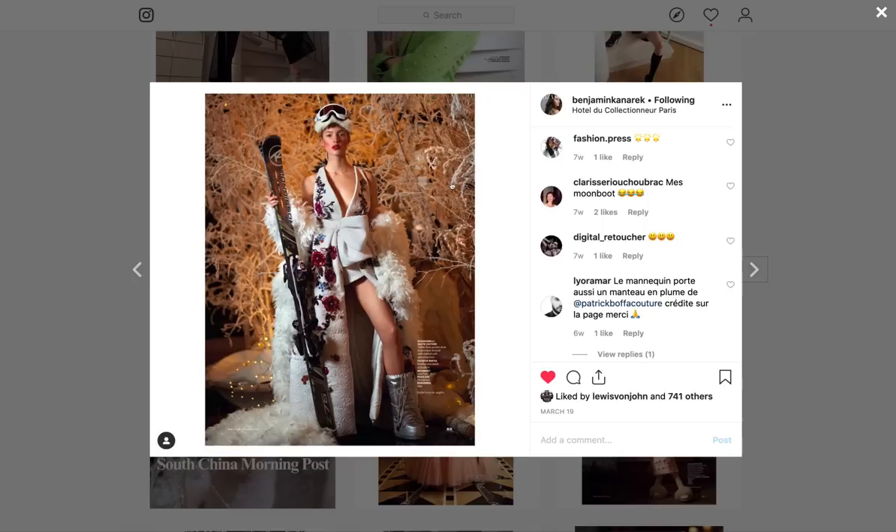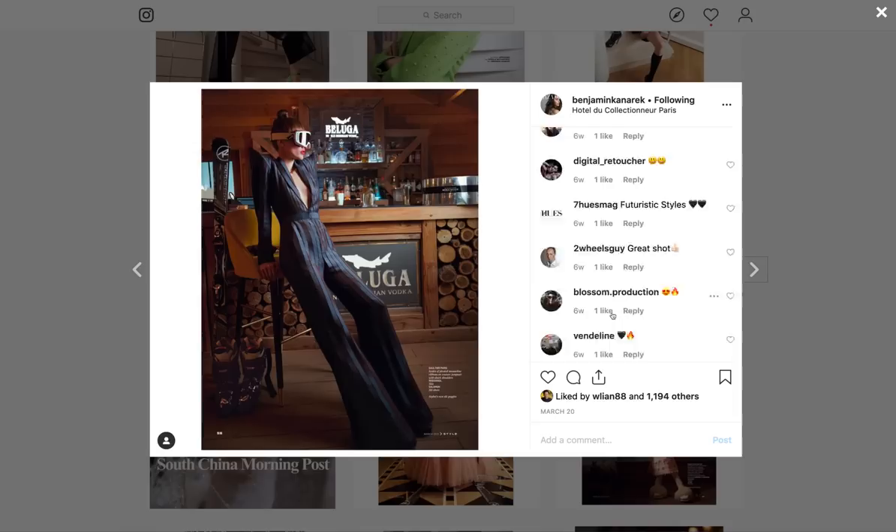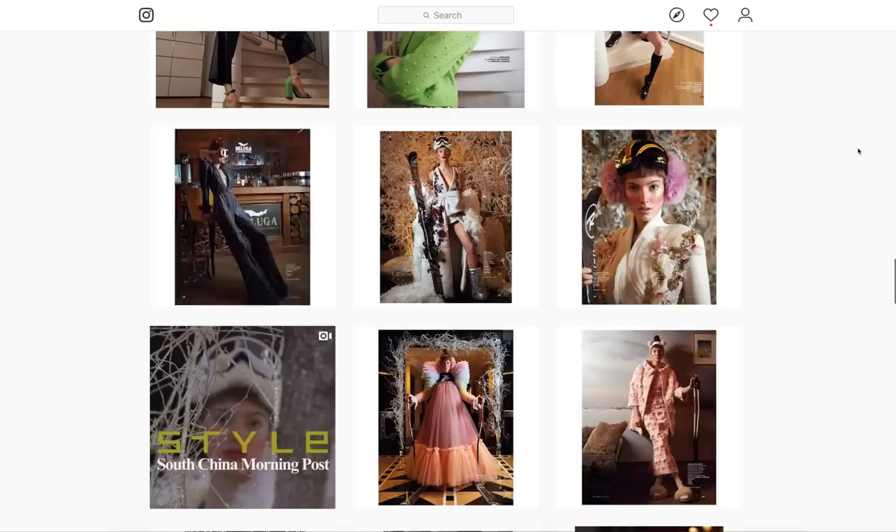They're all absolutely stunning. Just shut the hell up. Look at that outfit — that's just amazing. I absolutely love it.